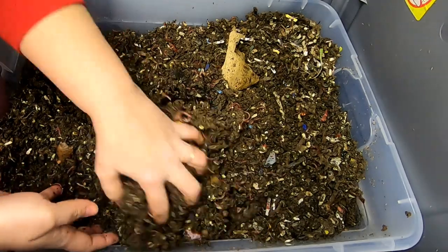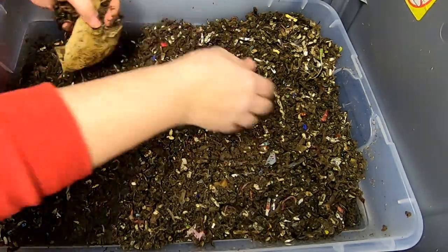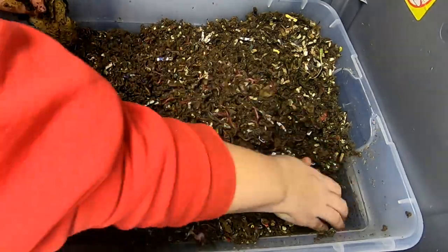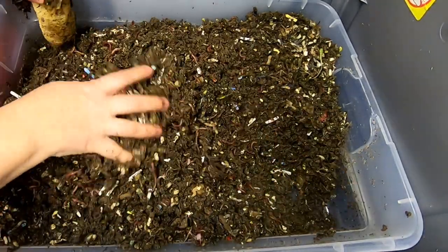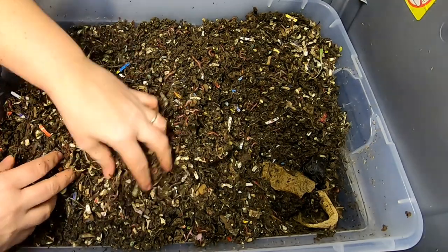I found a tea bag. They are definitely due for some more food, so I'm going to throw down what was left of the last feeding over there in the corner and find them something to eat.